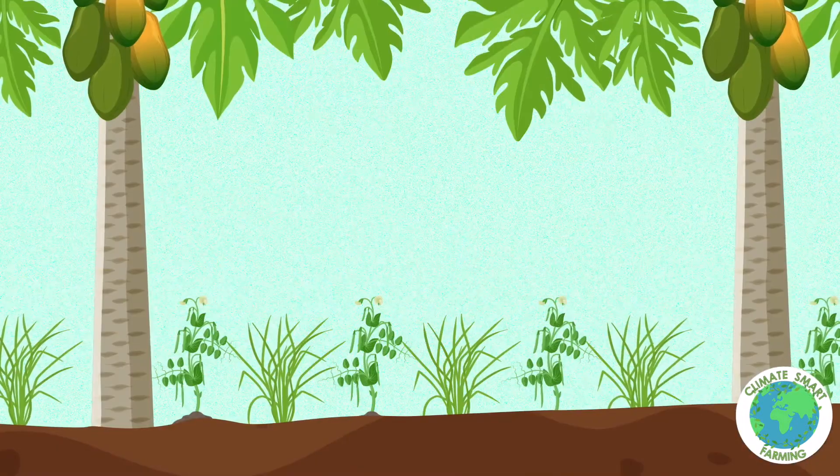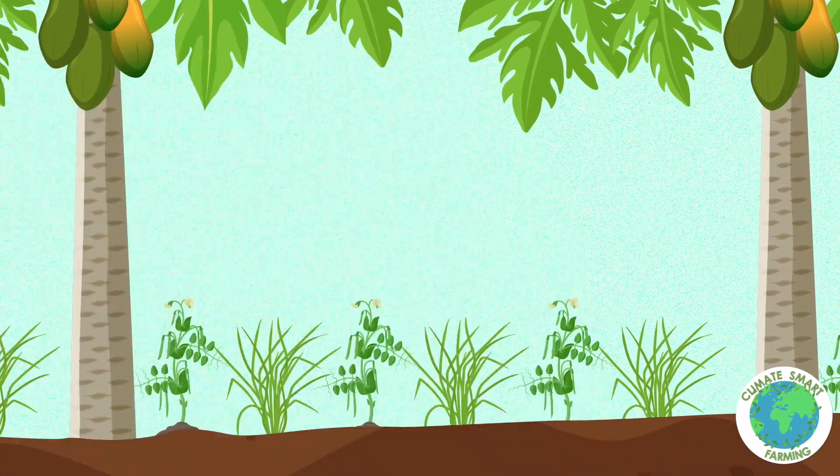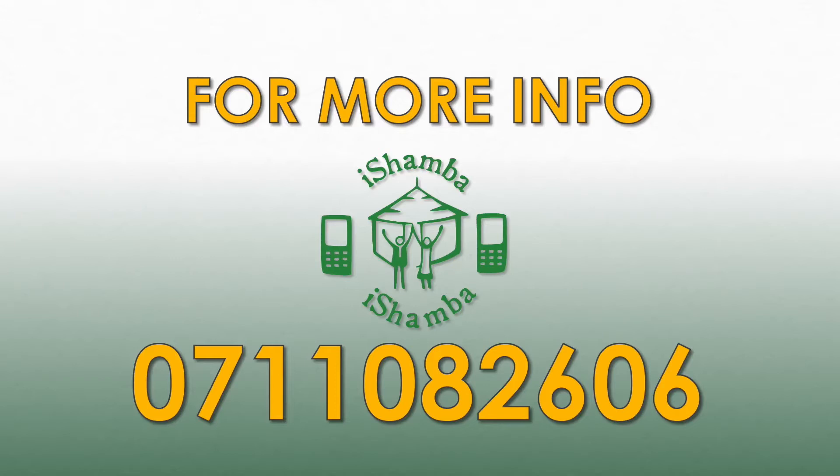If you're interested in starting agroforestry on your Shamba, ask your extension agent for advice or get in touch with iShamba. Thank you so much for watching.